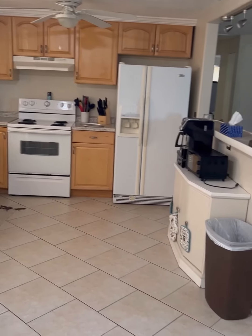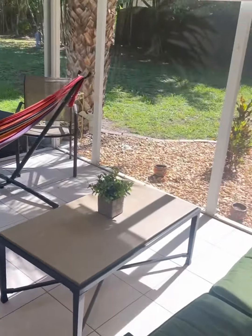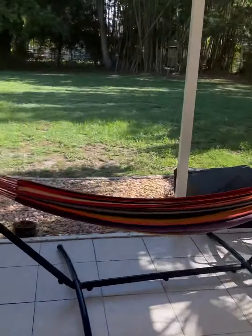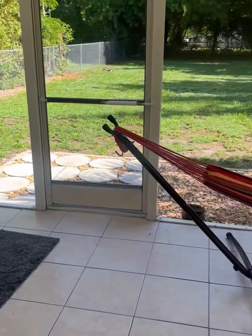Kitchen looking really nice. Got this little backyard porch, whatever you want to call it. Just come out here and chill.